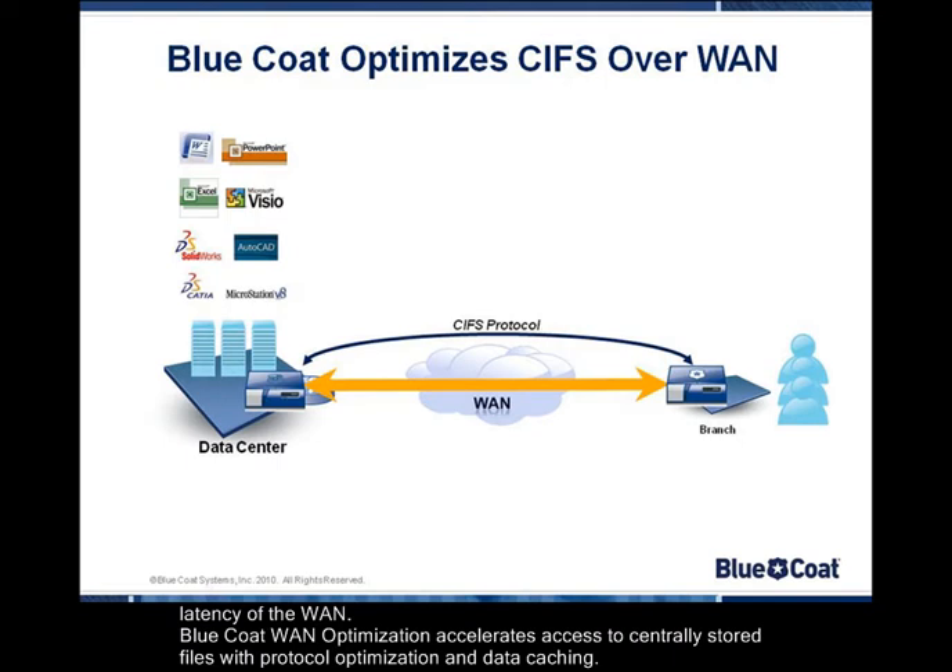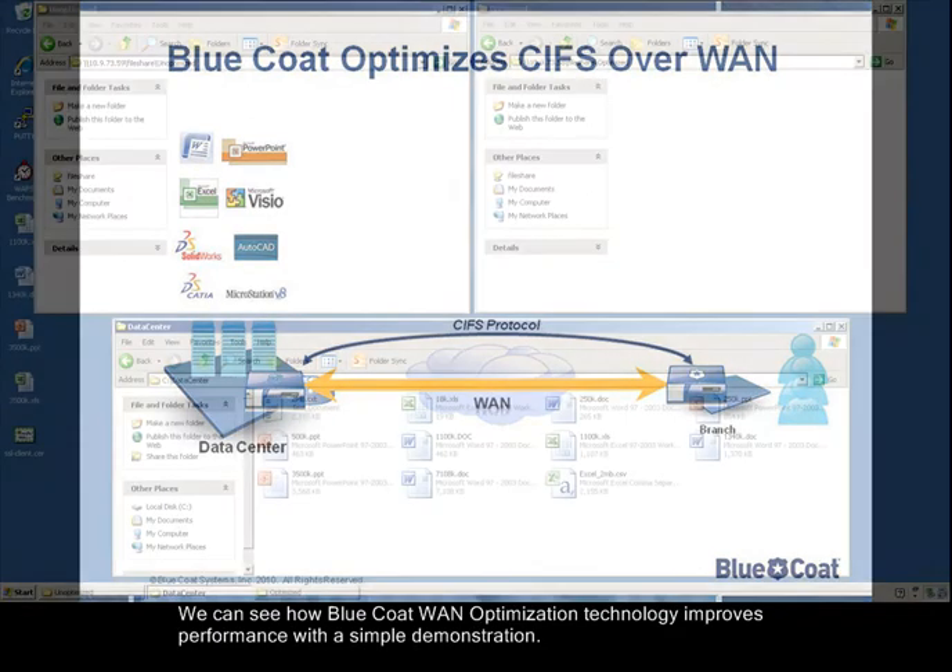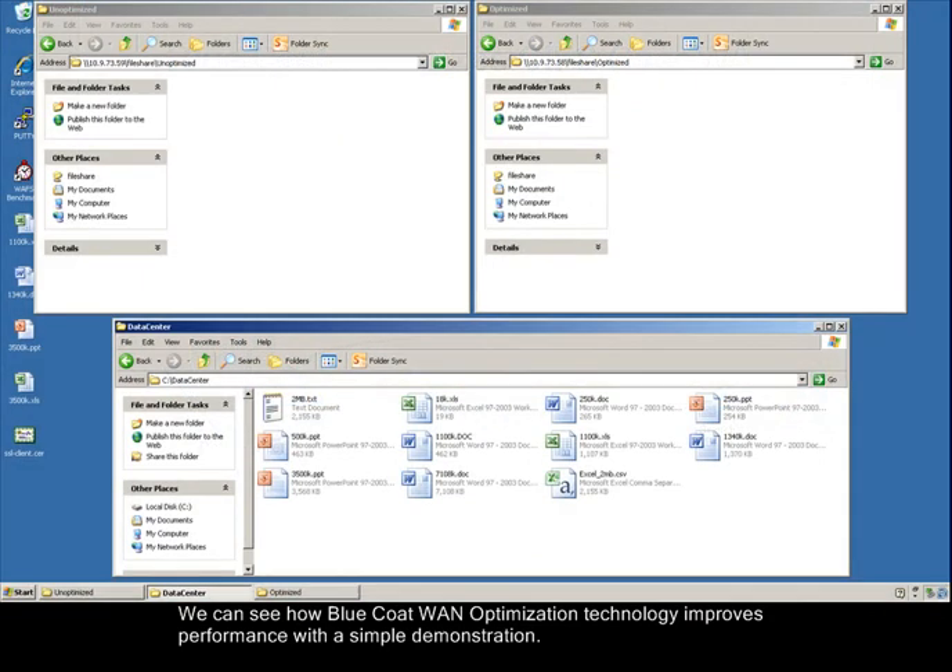Bluecoat WAN Optimization accelerates access to centrally stored files with protocol optimization and data caching. We can see how Bluecoat WAN Optimization technology improves performance with a simple demonstration.